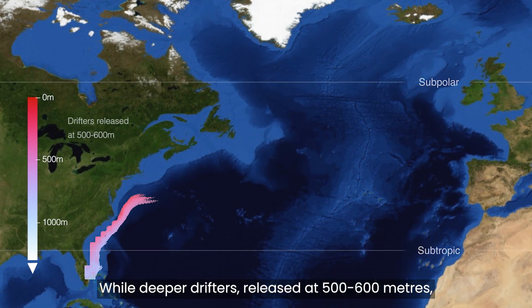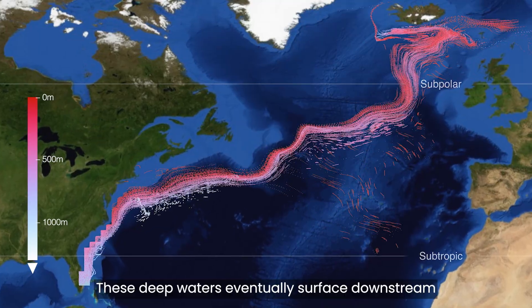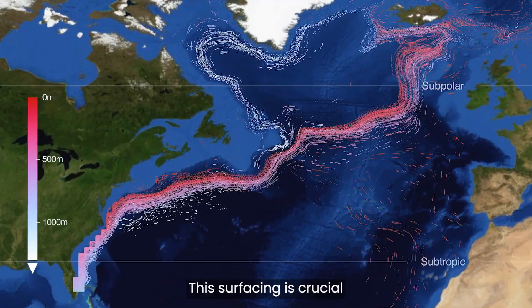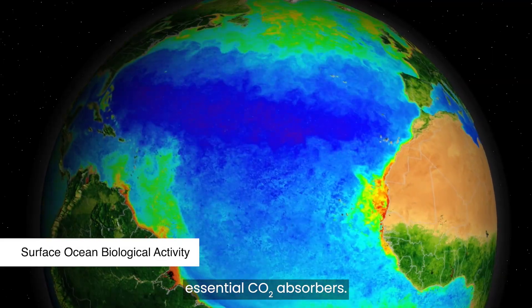While deeper drifters, released at 500 to 600 metres, reveal northward trajectories. These deep waters eventually surface downstream in the subpolar North Atlantic. This surfacing is crucial, as it delivers nutrients that fuel plankton growth, essential CO2 absorbers.